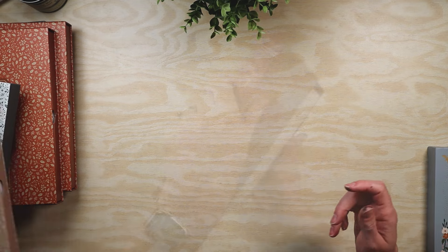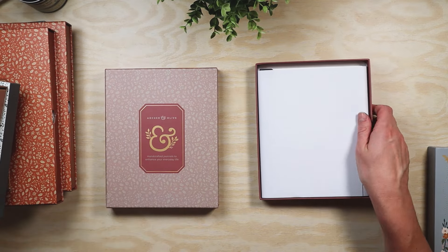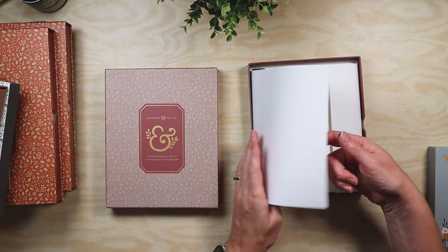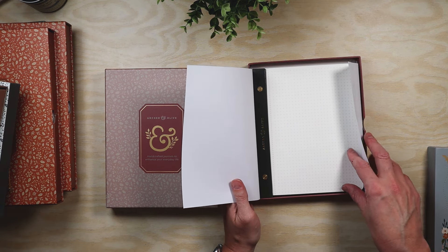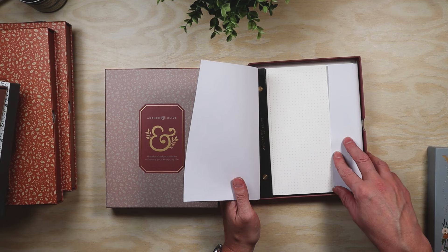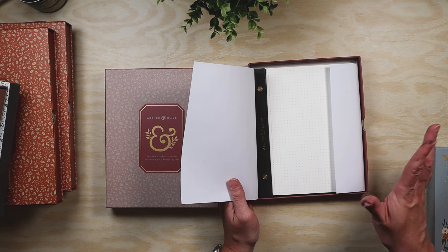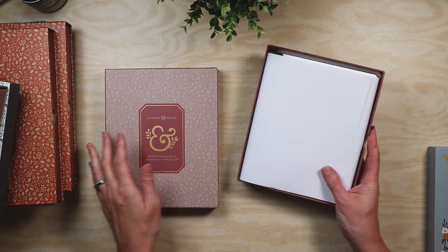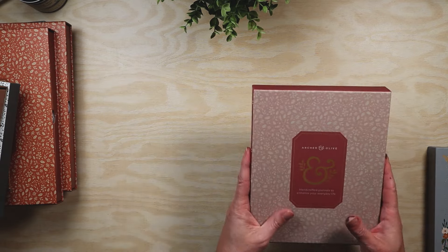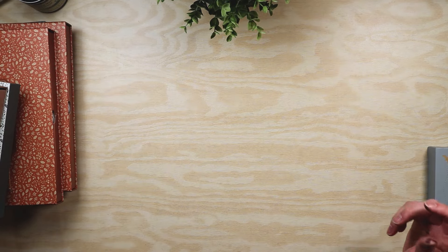I got it in the A5 size as well. I like having different sizes so that when I do my layouts I don't necessarily always have to cut things to size. I just really love the pink, the craft paper, and the ivory tone, so I decided to get both.